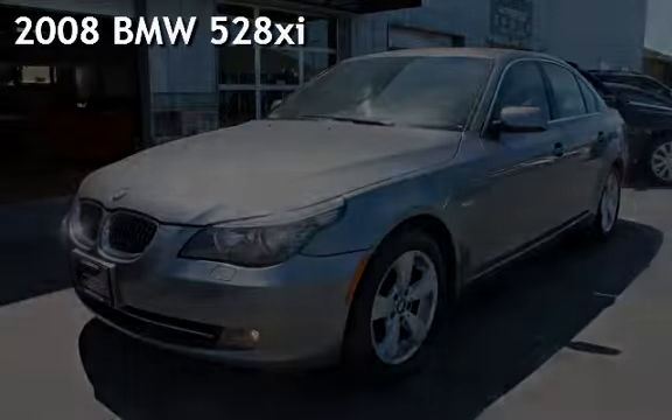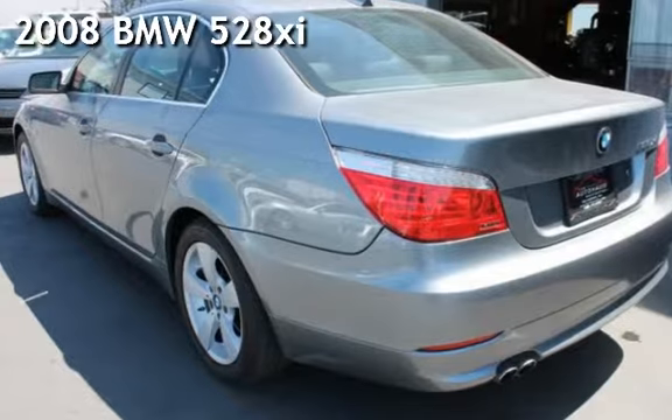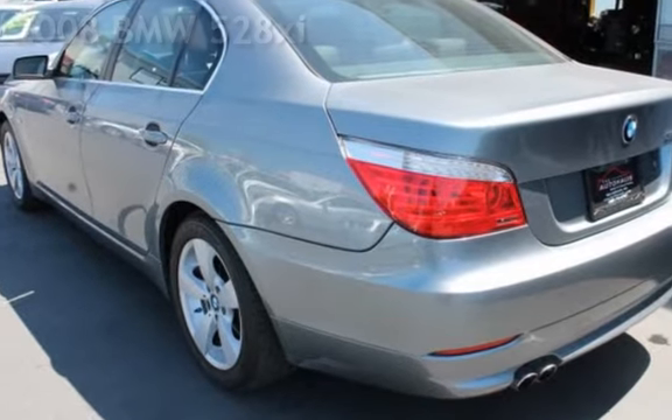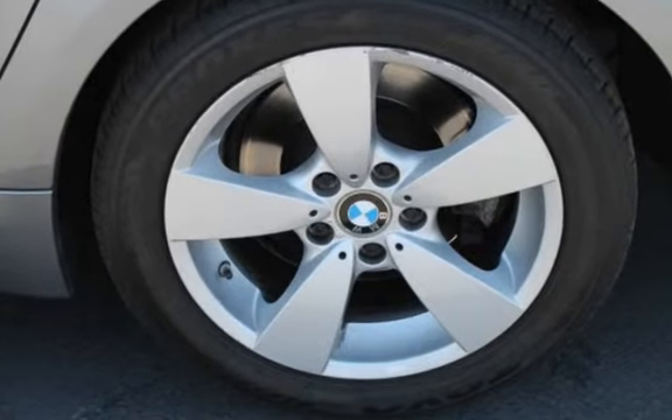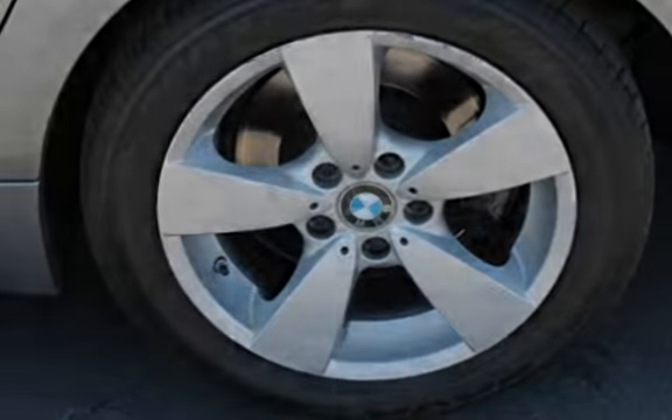Presenting a pre-owned 2008 BMW 528 XI. This four-door sedan has a six-cylinder, three-liter i6 engine, with all-wheel drive and an automatic transmission.